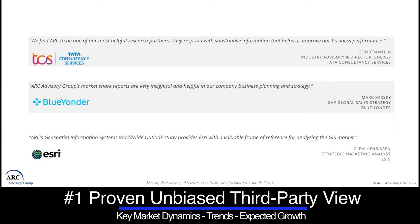What are the top 10 benefits of ARC's market analysis studies? Number one, they serve as a proven unbiased third-party view of key market dynamics, trends, and expected growth for use in corporate planning.